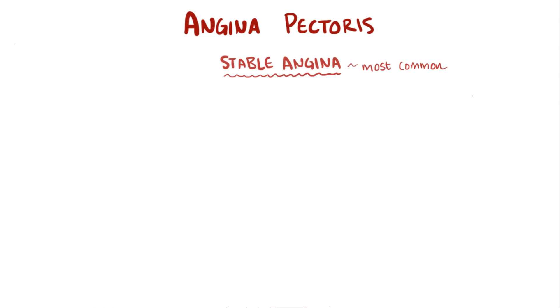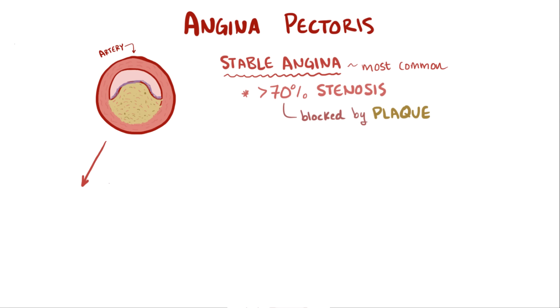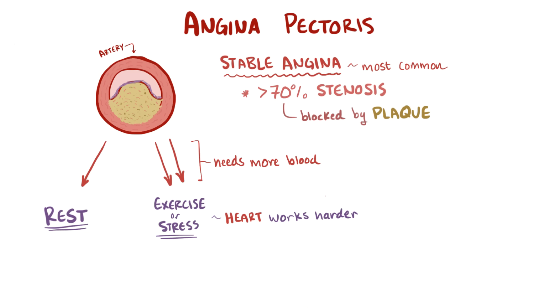Stable angina, or chronic angina, is the most common type of angina, and it usually happens when the patient has greater than or equal to 70% stenosis, meaning 70% of the artery is blocked by plaque buildup. This small opening that blood flows through might be enough to supply the heart during rest, but if the body demands more blood and oxygen, like during exercise or stressful situations, the heart has to work harder and therefore needs more blood and oxygen itself.